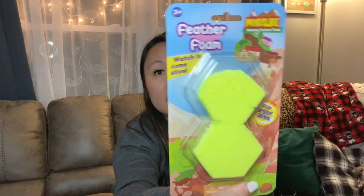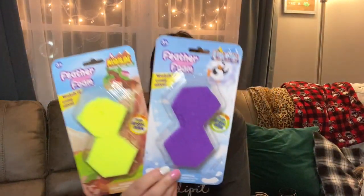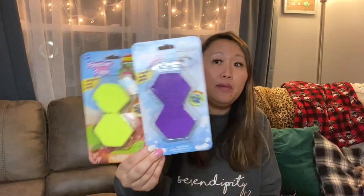Then I found these little things — it says 'Feather Foam.' I had no idea what this is, but it's basically like this little foam stuff, almost like kinetic sand but really light. I bought a couple for my daughter. It says flip it upside down and watch it come alive, and you can take it out and use it as moldable kinetic sand. I grabbed the yellow and the purple. These are Greenbrier products, so they are Dollar Tree brand, which means they may come back. I haven't tried them yet, but we'll see how it goes.